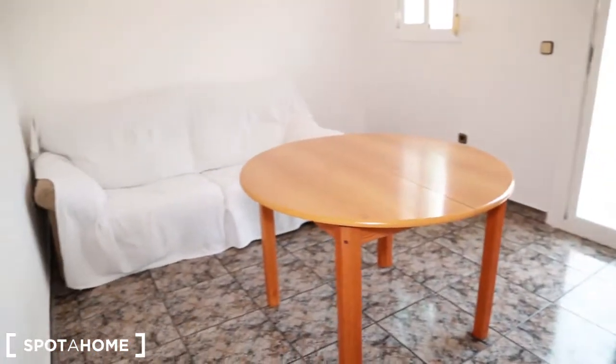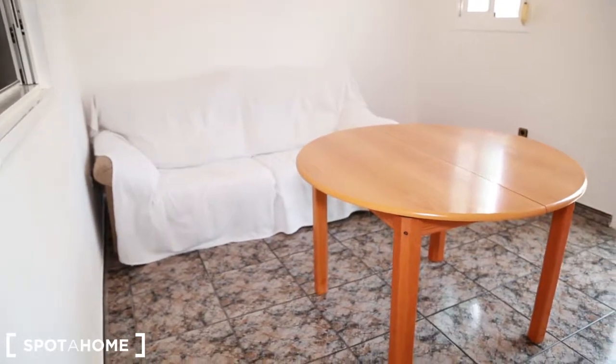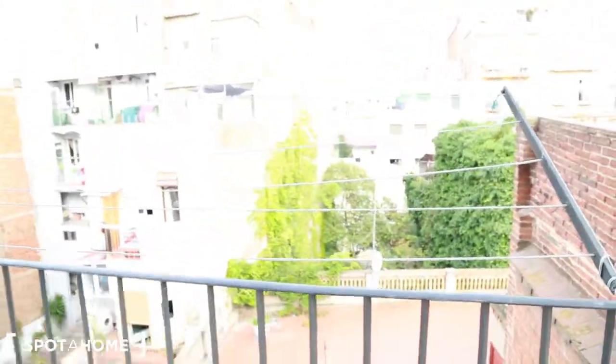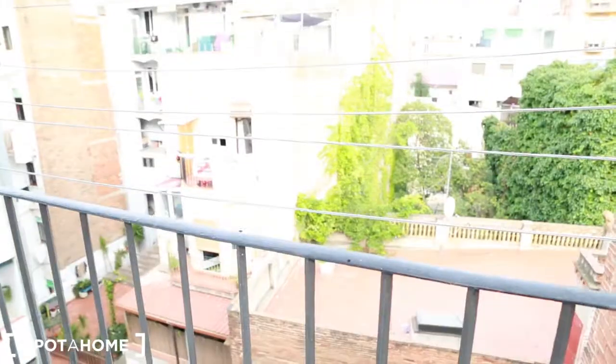This is the living room. There is a sofa and a table, and it's really big. You can have a lot of dinner and lunch parties. You can also watch TV, but there's no TV here. And this is the other balcony.